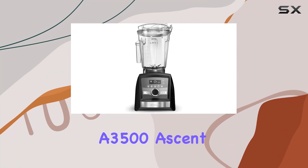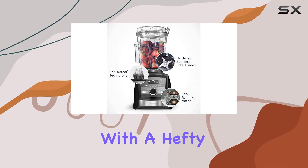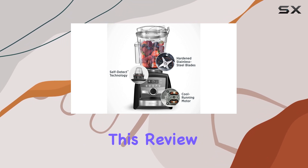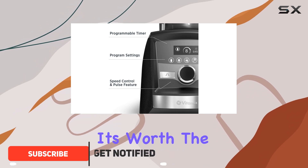The Vitamix A3500 Ascent Series Smart Blender is a top-of-the-line model that comes with a hefty price tag. In this review, we'll take a closer look at its features, performance, and whether it's worth the high cost.